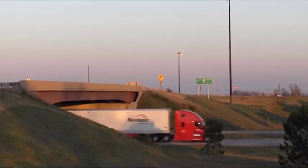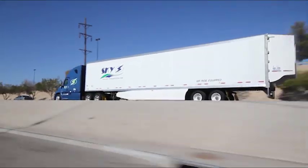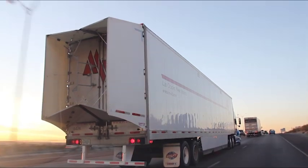With this type of test, the trailer tail has been shown to reduce fuel consumption by 6.58% at 65 miles per hour, or the equivalent of over 8 gallons per 1,000 miles.